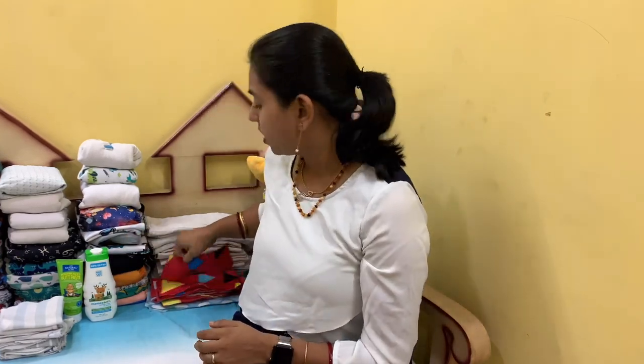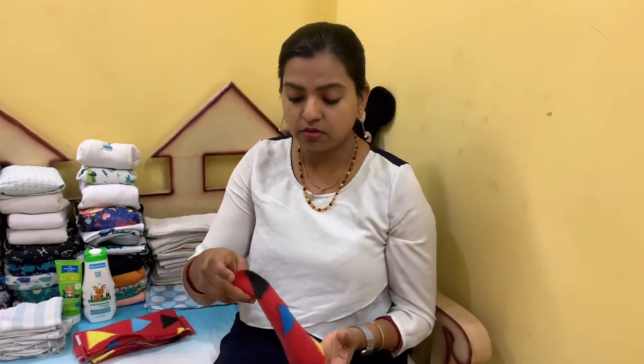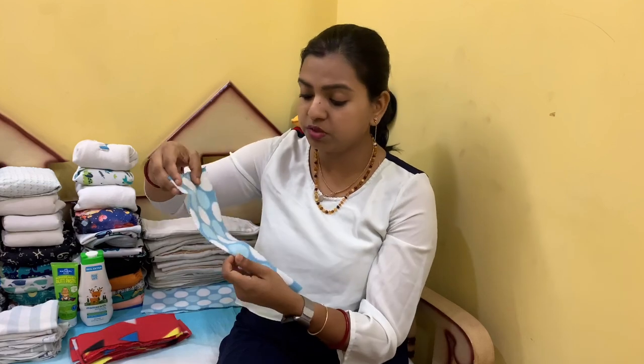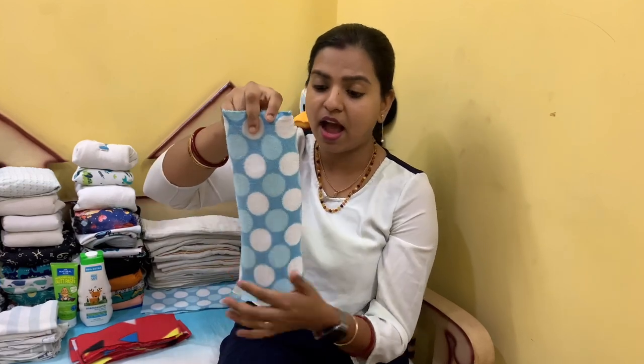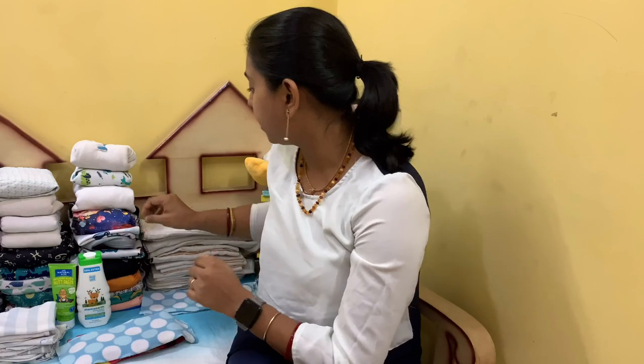The next thing you will need is a fleece liner. If you are doing a newborn stash, make sure you have some newborn-size fleece liners. If you are doing it for an older child, you can make bigger sizes. I am going to show a DIY fleece liner — you can buy the fabric very cheaply and make it at home. You don't need to serge the sides so they don't roll up; you just cut it with scissors.